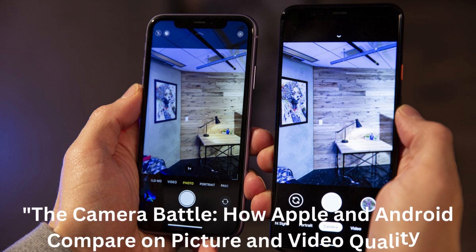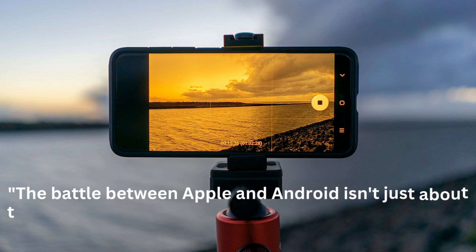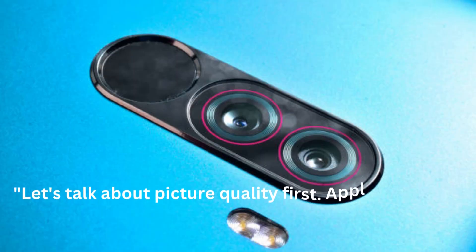The Camera Battle: How Apple and Android Compare on Picture and Video Quality. The battle between Apple and Android isn't just about the hardware and software anymore, it's also about the camera quality. So, which one takes the cake? Let's talk about picture quality first.